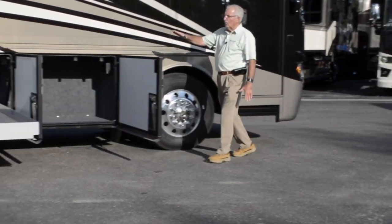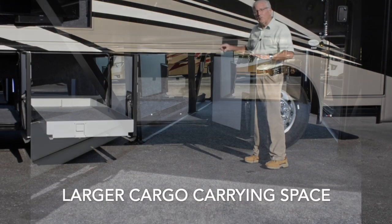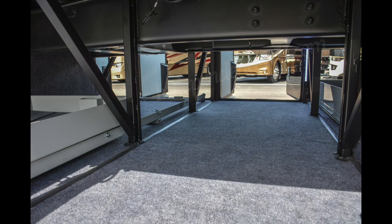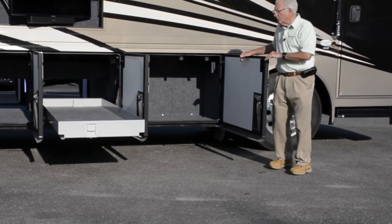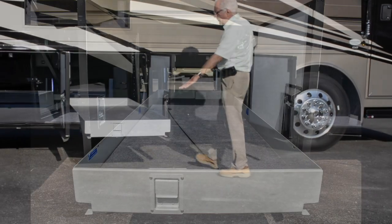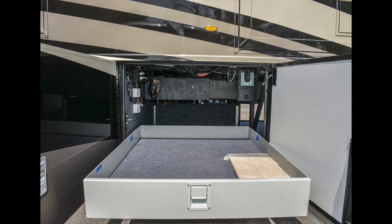You've got larger baggage compartment doors and cargo carrying space — about two inches larger across the entire 2020 Newmar line of diesel pusher motor homes. You've got pass-through storage with a tray and also an individual large storage tray.